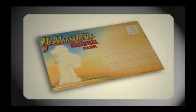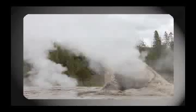Old Faithful is probably the best known attraction at the park, but there are some more impressive geysers if you know where to look.